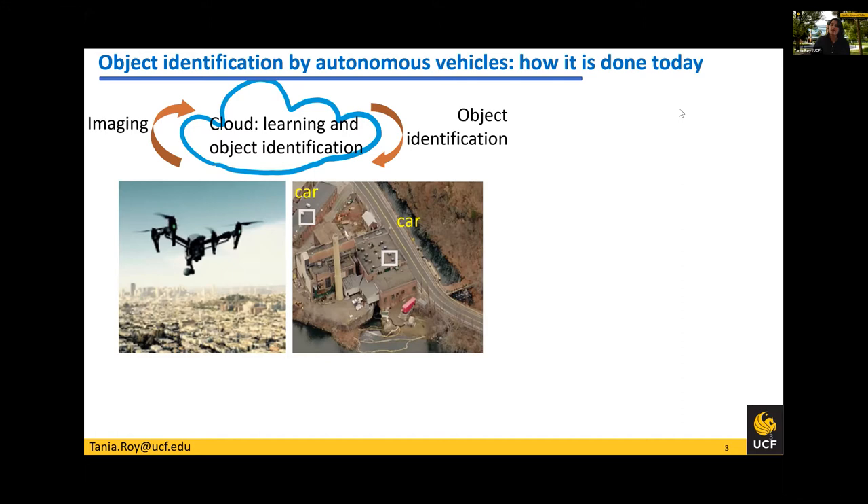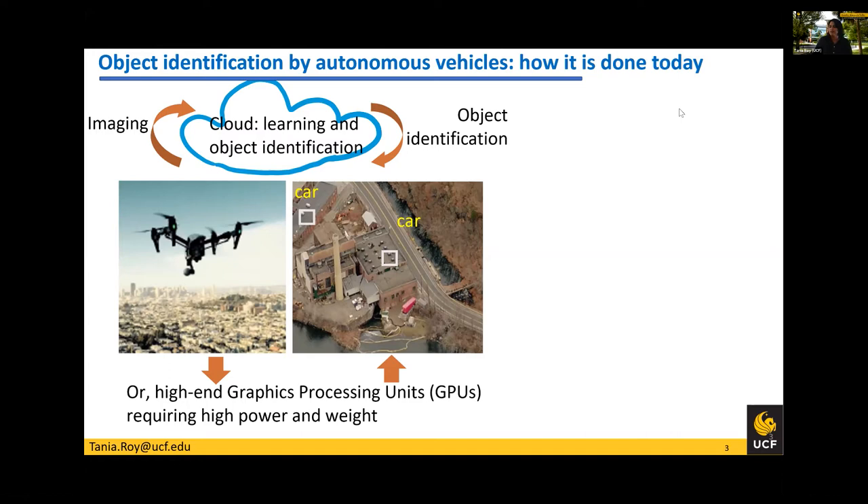Similarly, if you have an autonomous vehicle or an unmanned aerial vehicle, it does not have the capacity to house any of the pattern recognition circuitry. So it has a camera which takes images, sends them to the cloud through the internet, all activities are done there, and then it gets the final information. Or if the vehicle is large enough, it can house high-end graphics processing units. But just because of the way things are done today, these are huge, high power, and affect the weight of the vehicle. So what we are suggesting is to bypass this cloud-based learning and GPUs — make a new kind of hardware which can allow in-situ pattern recognition, so your device can do pattern recognition in remote areas without connecting to the internet.